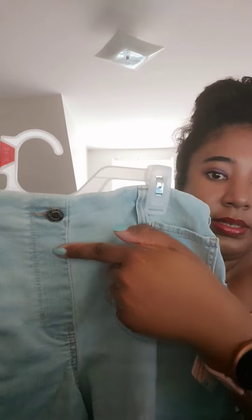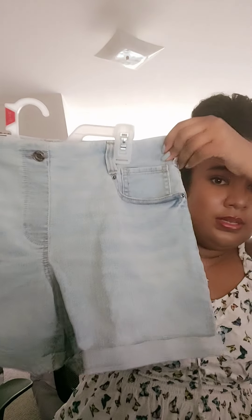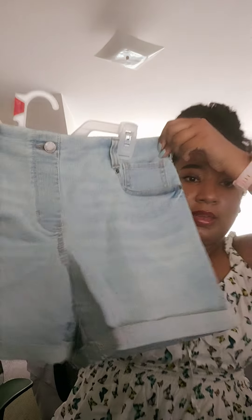I also got these really cute Time and True medium shorts. I love how they don't have — you know how pants normally have that seam line right there — these are just completely seamless. I love that. They fit really well and they're stretchy.